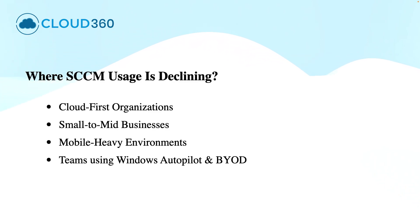As far as the usage of SCCM is concerned, it is declining in some industries, especially among small to mid-sized businesses or fully cloud-based organizations. This is because these organizations rely on cloud services like Microsoft Intune or third-party cloud-native endpoint solutions for easier management and lower infrastructure cost.